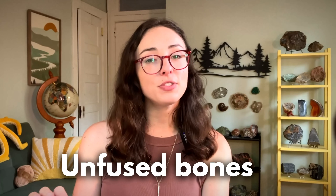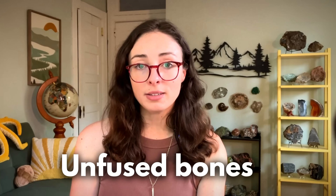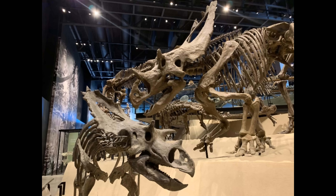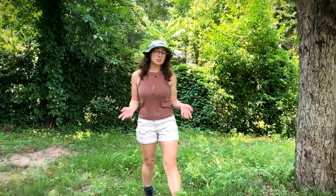Another clue is unfused bones. In many young dinosaurs, especially in the skull and limbs, the bones are still growing and haven't fused yet. For example, baby ceratopsians might have open skull sutures or loose joints, while adults are fully fused. So if a fossil has open growth plates or gaps in the skull, it was likely still growing.